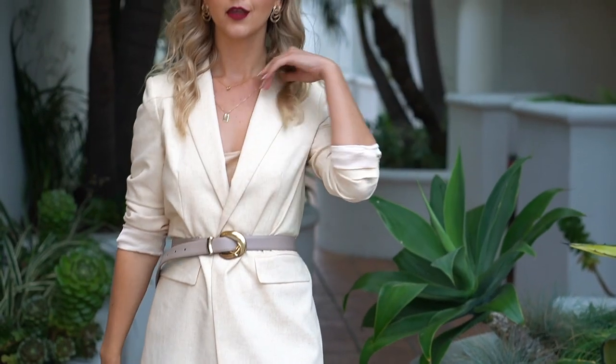Outfit number two shows how by just changing our jacket we completely change our look. Instead of the denim jacket, I added a white blazer — it looks much more formal. This blazer is from Mango, one of my favorites for spring, and I also added a belt. The belted blazer look is really me. We're mixing a classic formal style with the feminine and romantic style of the dress.